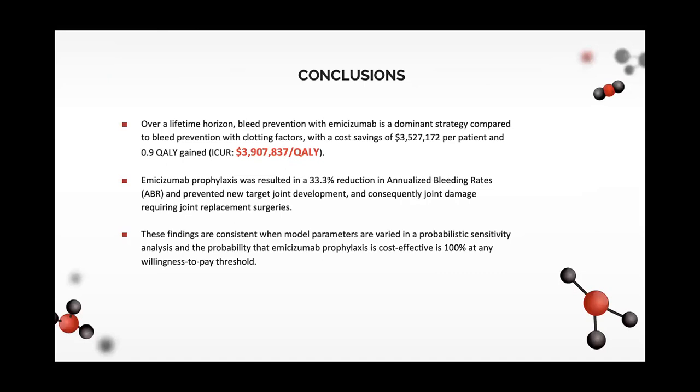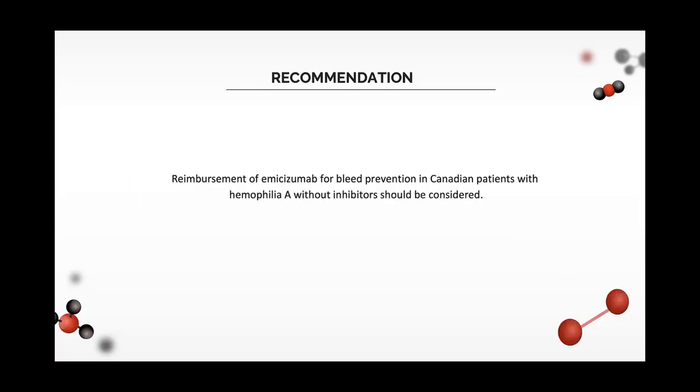In conclusion, over a lifetime horizon, bleed prevention with emicizumab is a dominant strategy. We can save $3.9 million for every quality-adjusted life year gained. We observed a reduction in annualized bleeding rates, prevention of new joint damage, and results were consistent when model parameters were varied in sensitivity analysis. This strategy is cost-effective at any willingness-to-pay threshold. We recommend, based on our findings, that emicizumab prophylaxis should be reimbursed in Canadian patients with hemophilia A.